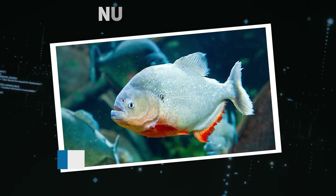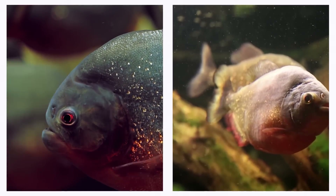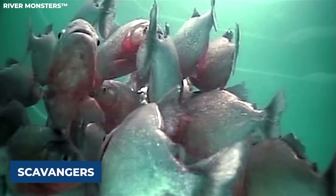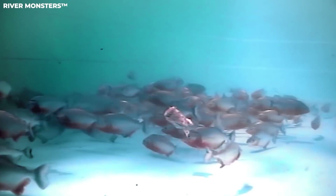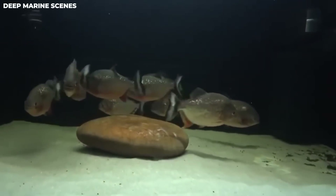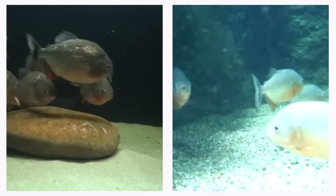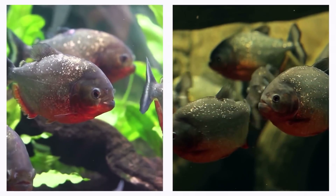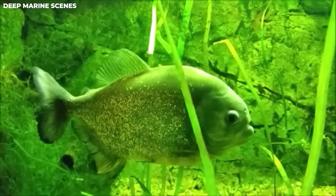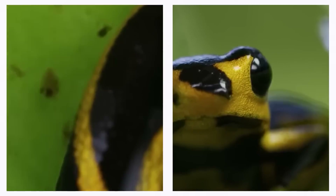Number 9: Red-bellied Piranha. Meet the red-bellied piranha — the South American local that's not as ferocious as you might think. Found in rivers like the Amazon, these pint-sized predators are more like scavengers. They earn their name from the reddish hue on their bellies when fully grown, though young ones are a silvery color with darker spots. They usually grow just over a foot in length and weigh up to four pounds. Their lower jaw is packed with triangular, razor-sharp teeth that fit together perfectly, allowing them to bite down with incredible force.